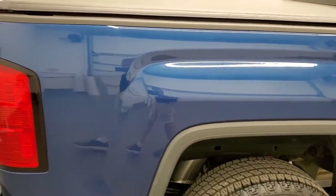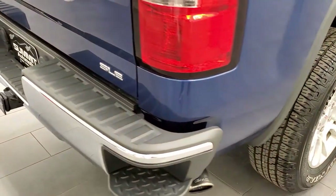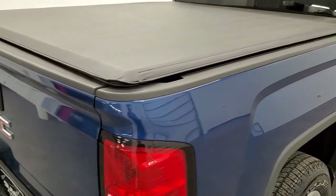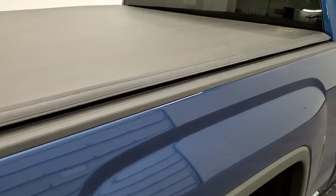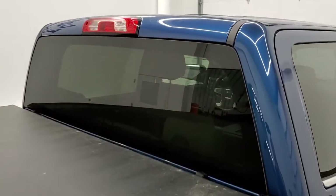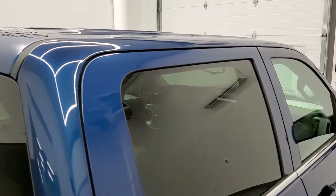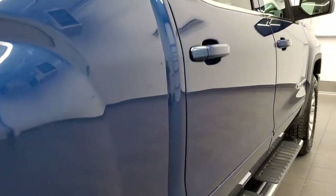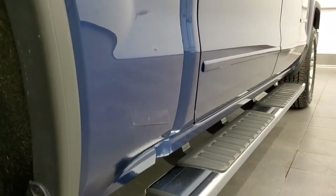We take these HD videos so if you are far away or just cannot make the trip down but are still interested in purchasing the truck, you can see the truck, hear the truck, and have confidence in the vehicle before you even get here. So when you do get here, there are absolutely no surprises and you can make a smart buying decision from the comfort of your own home.